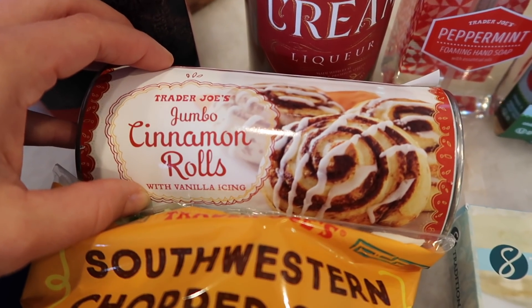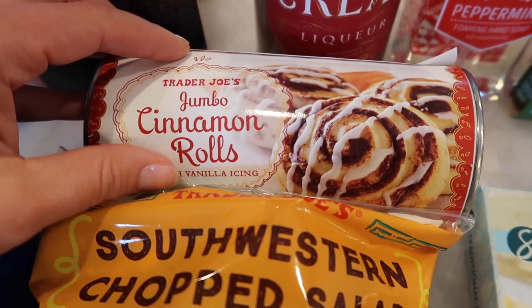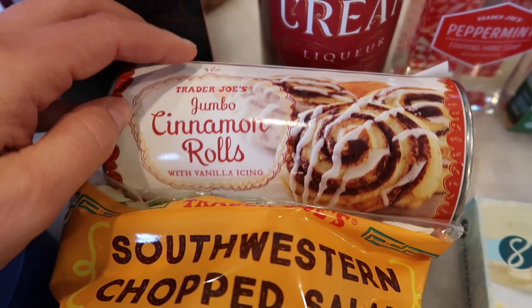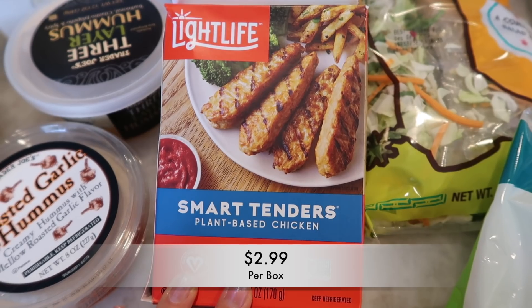Next up I got the cinnamon rolls. The reason I purchased these is because my son's birthday is on Thanksgiving this year and I'm making him cinnamon rolls in the morning as a special breakfast. I just thought he would really enjoy that.